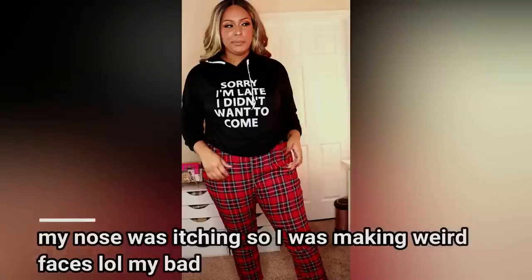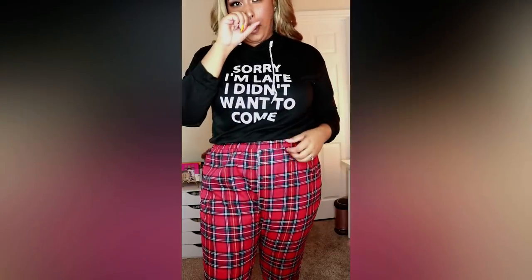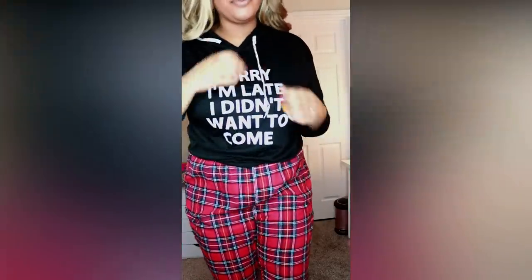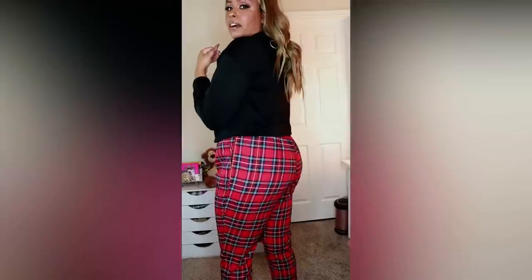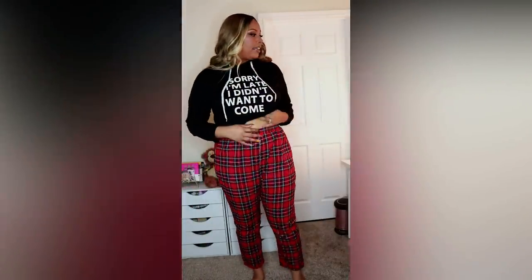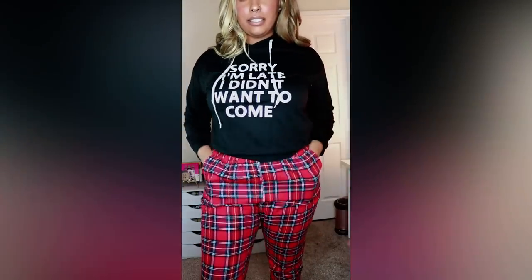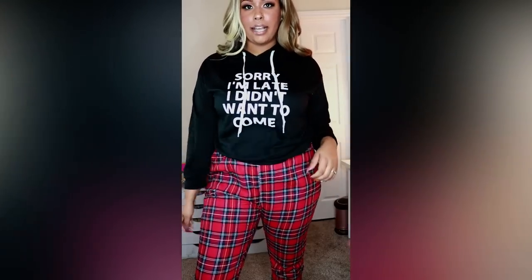I was looking at this when I was opening the package and I was like, did I order pajama pants? Because these kind of give me pajama pants vibes. But I don't know — I think these might just be regular pants. On camera they still do look kind of like pajama pants. But I thought this hoodie was cute — it says 'Sorry I'm late, I didn't want to come.' These pants have a lot of extra room in the front which is kind of weird, but I think the plaid pants with the black hoodie is a cute look together.